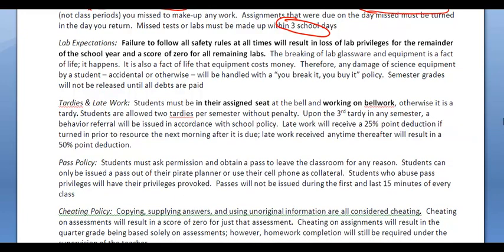Lab expectations: we take these pretty seriously because there are safety issues involved, so make sure you're using your head in the lab. Otherwise, it will result in a loss of lab privileges and you'll get a zero for all remaining labs. On tardies — this is in bold and it's important — you must be in your seat and working on bell work, otherwise you'll be marked tardy. You get two free tardies per semester without any penalty, but the third one will be dealt with in the office with a detention and a behavior referral.